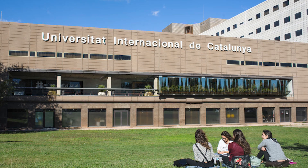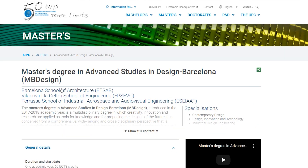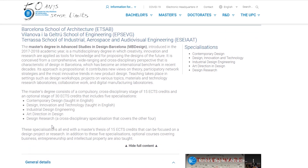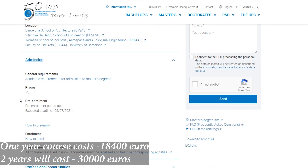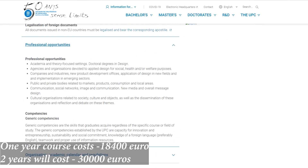On number one, I have the University of Catalonia. This university offers a Masters of Advanced Architecture and it has two courses. First is a one-year Masters of Architecture course, and the other is a two-year Masters of Advanced Architecture course. These two courses cover similar programs but with a few significant differences. The one-year course costs around 18,000 euros, and the two-year Masters course costs up to 30,000 euros.